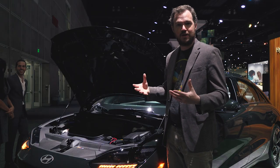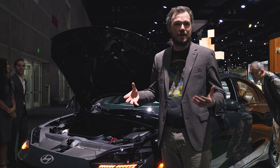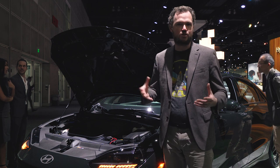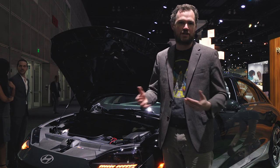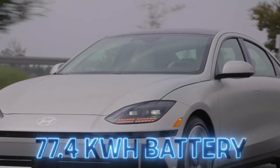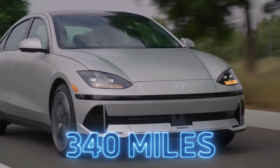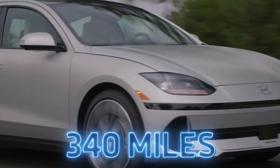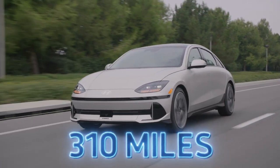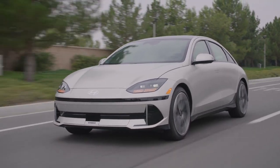Underneath the Ioniq 6's shapely hood is not much. There is a tiny little front compartment, but it's not gonna be able to hold much more than a couple of microfiber rags at the most, and then there are a few electronics controllers for the vehicle's larger traction battery. On standard models, that means a 53 kilowatt hour lithium ion unit, but a 77.4 kilowatt hour unit is optional. That gives the Ioniq 6 a maximum range of 340 miles if you go for the single motor version. Go for the dual motor, and that drops down to 310 miles — still a very impressive number for a commodity electric vehicle in this segment.